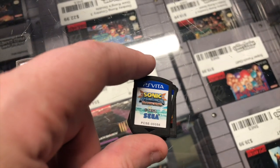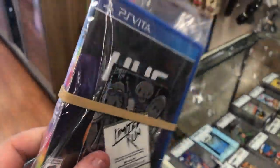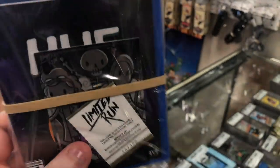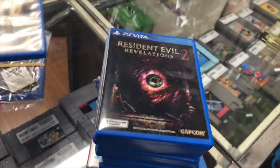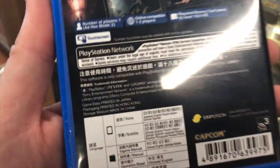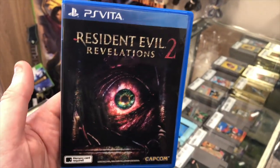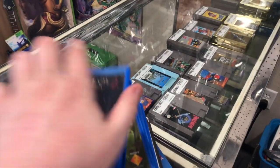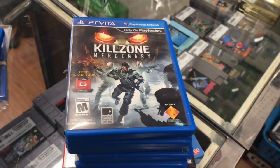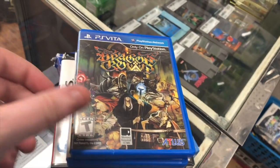We also have Hue, which is a Limited Run game — factory sealed in a little ziplock with the cards. Then the first Walking Dead for Vita, and Resident Evil Revelations 2. I was having trouble finding it on price charts and then realized it's a Japanese version — it didn't come out physical in North America, so he imported the Japanese copy. It came out digitally, but if you want a physical copy you have to get this one, and it is not region-locked. Then we have Gravity Rush, Killzone Mercenary, Ultimate Marvel vs. Capcom 3, Drive Girls, and Dragon's Crown.